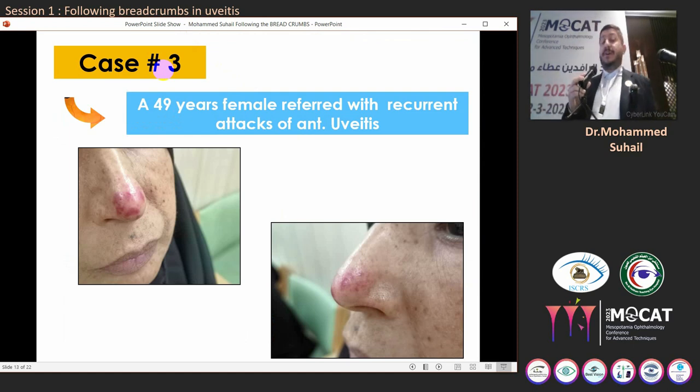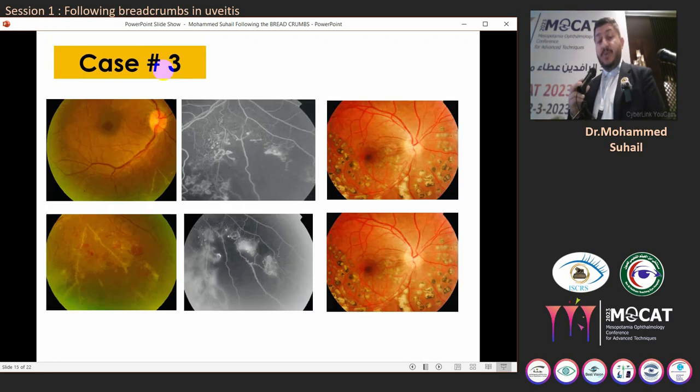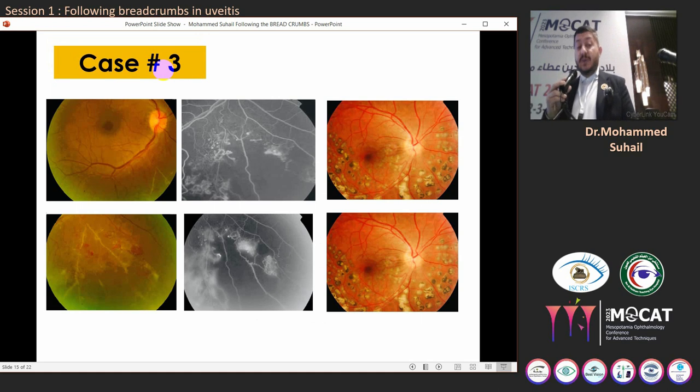This is case number three — this is Zahra, a 49-year-old female from Al-Hilla, Iraq, referred as a case of recurrent attacks of bilateral granulomatous anterior uveitis. We received Zahra during the COVID era; she initially wore a mask so we couldn't see her skin lesion over the nose at the initial presentation. Visual acuity was 6/9 in both eyes, intraocular pressure was normal, and the anterior segment showed an AC reaction of plus 1 in both eyes with nuclear cataracts. Things got more exciting when we examined the fundus — there was a sheathed retinal vessel in the inferior retina with adjacent retinal neovascularization, indicating ischemic vasculitis. We performed sectoral laser photocoagulation to address the retinal neovascularization.